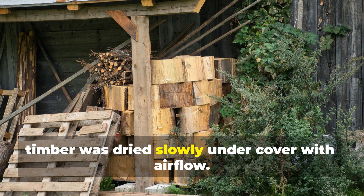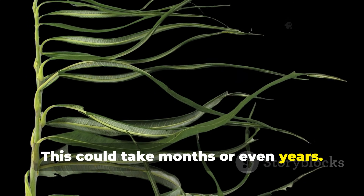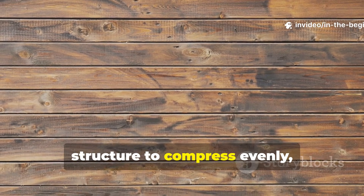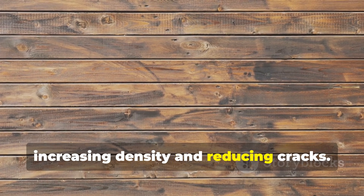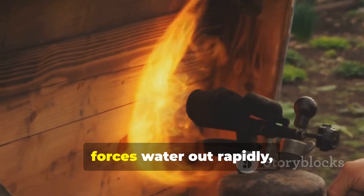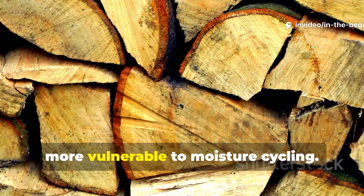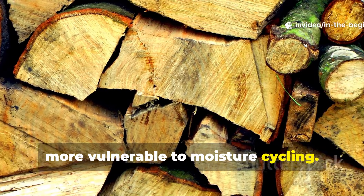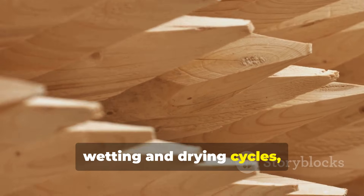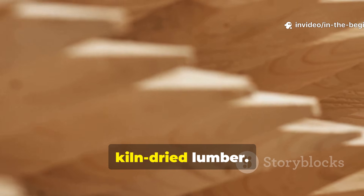After soaking, timber was dried slowly under cover with air flow. This could take months or even years. Slow drying allowed the internal cell structure to compress evenly, increasing density and reducing cracks. Modern kiln drying, by contrast, forces water out rapidly, leaving stress fractures and making wood more vulnerable to moisture cycling. Air-dried wood behaves differently under wetting and drying cycles, resisting cracking, warping and rot far better than quickly kiln-dried lumber.